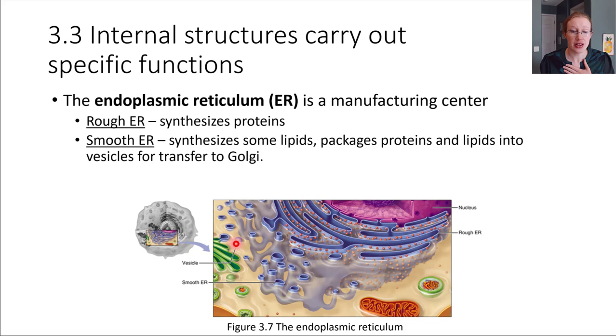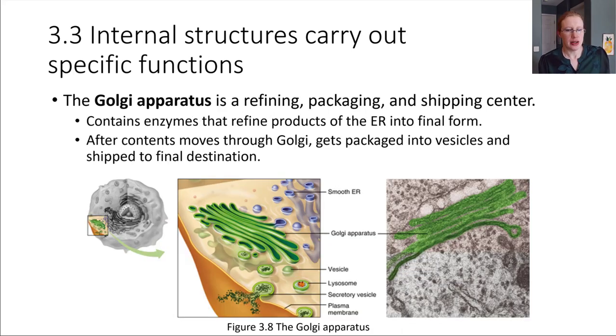That vesicle will head off to the next organelle, which is this green one right here. This is called the Golgi. The Golgi apparatus is another organelle inside of the cell, and it's sometimes called the UPS center of the cell. It's really specialized for refining, doing modifications, and then packaging things up and shipping them to their final destination. Those are the three major jobs that it has.